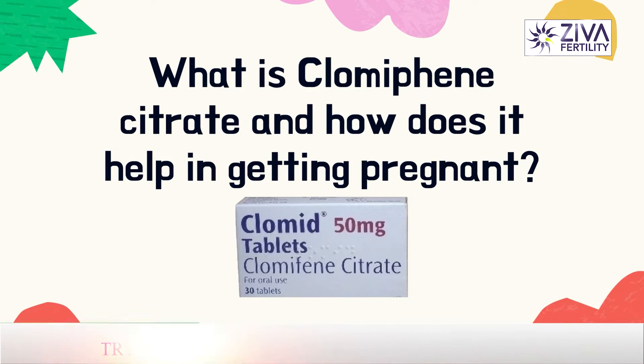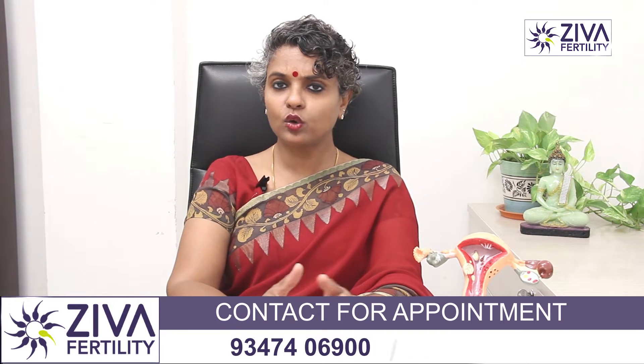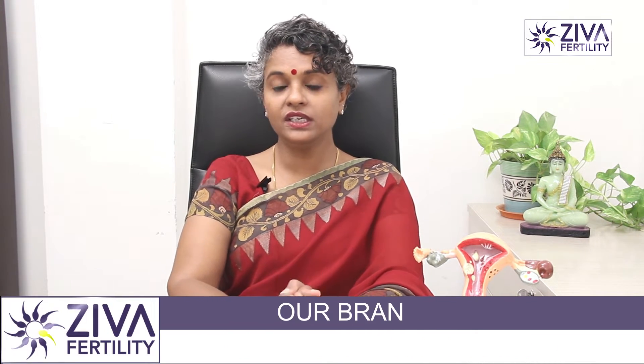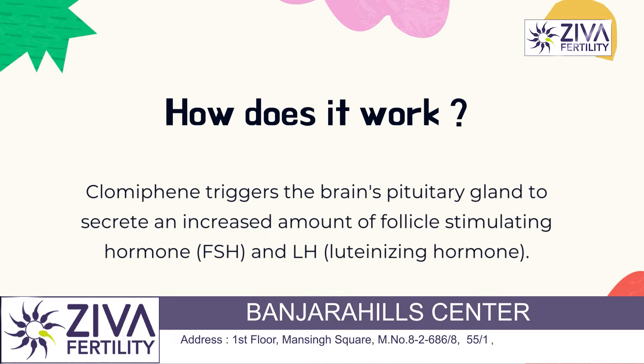Let's try to understand what clomiphene citrate is and how it helps in you getting pregnant. You must have been prescribed clomiphene citrate or Clomid — it comes in various names — for getting pregnant. Let's try to see how it works. Clomiphene citrate is an ovulation inductor. Basically, it's a non-steroid medication and it acts on the hypothalamus.